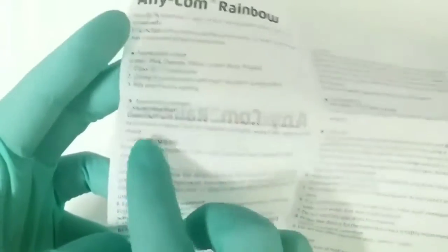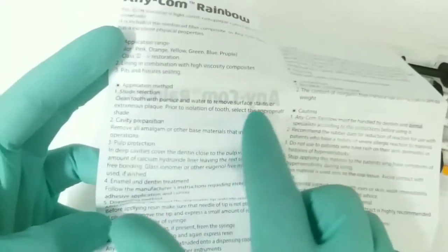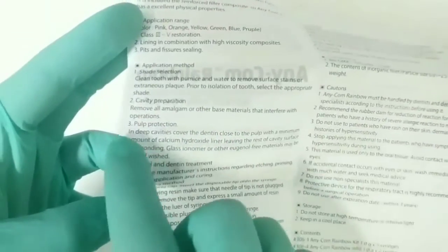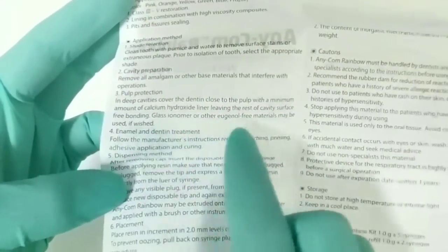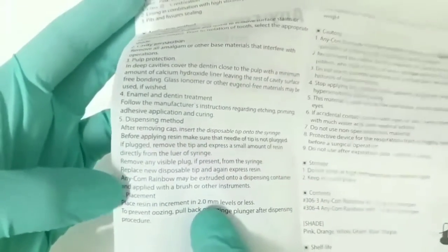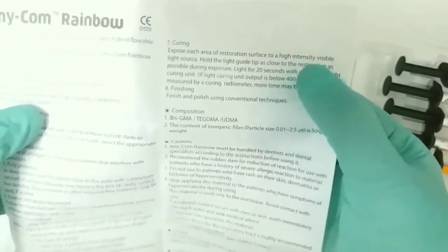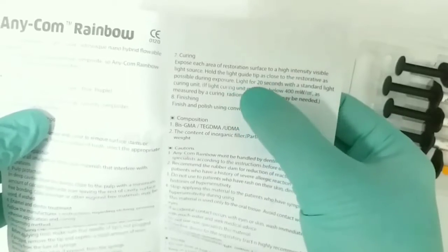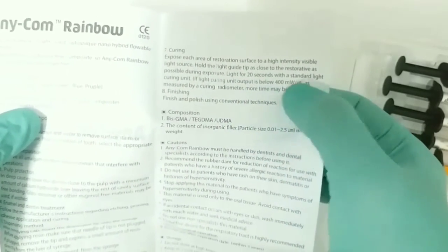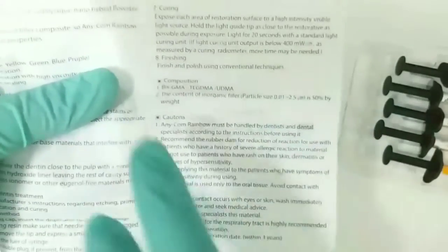The color range includes pink, orange, yellow, green, blue, and purple. It is indicated for Class 3 restorations, in combination with high-viscosity composites, as a liner, and even as a pit and fissure sealant. The procedure involves shade selection, cavity preparation, pulp protection with calcium hydroxide paste, followed by enamel and dentine etching, then the colored composite restoration.